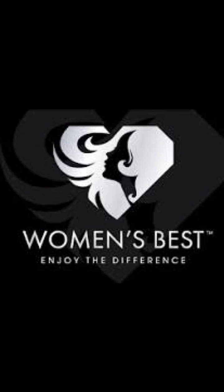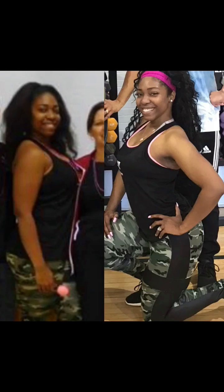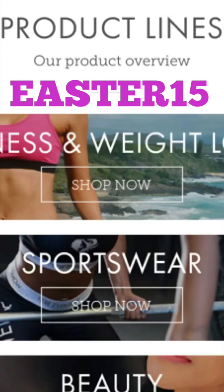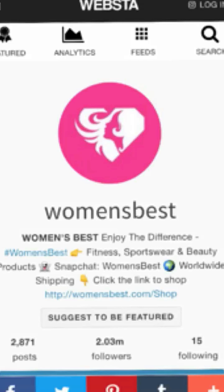Women's Best's motto is 'enjoy the difference,' and sweetheart, I do see the difference and I'm loving everything about what I have worked hard for for a whole year. I've been working on myself. I have two small toddlers so I have to be fit and in shape. Please go on womensbest.com — they're having an Easter sale. Put that Easter15 code in there and you'll get 15% off. Don't forget to check out all the other products and follow them on Instagram.